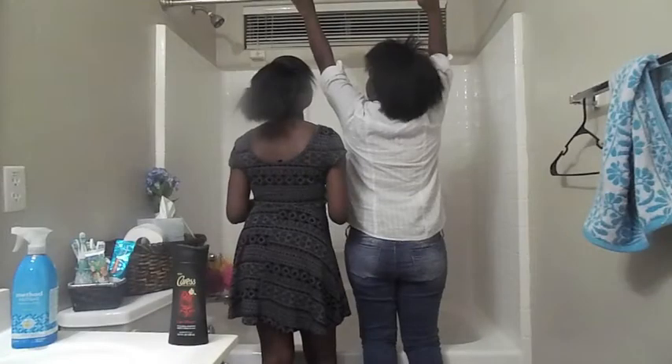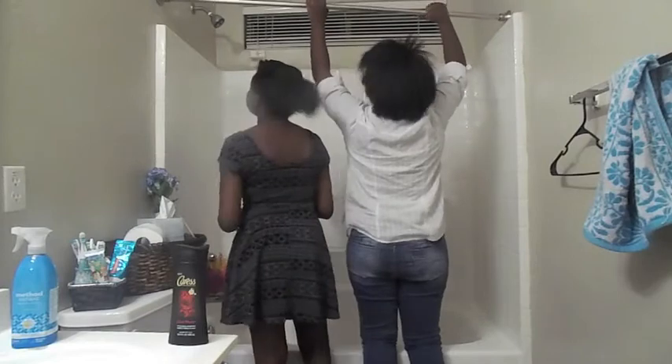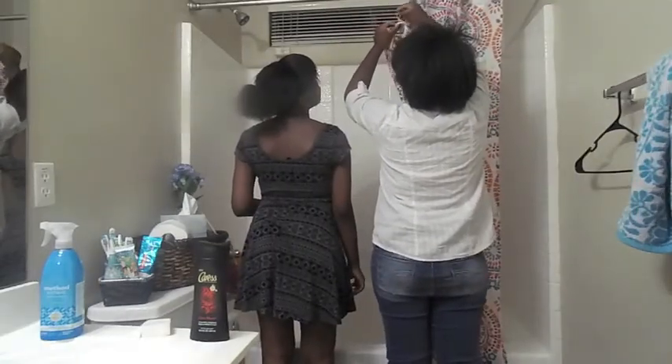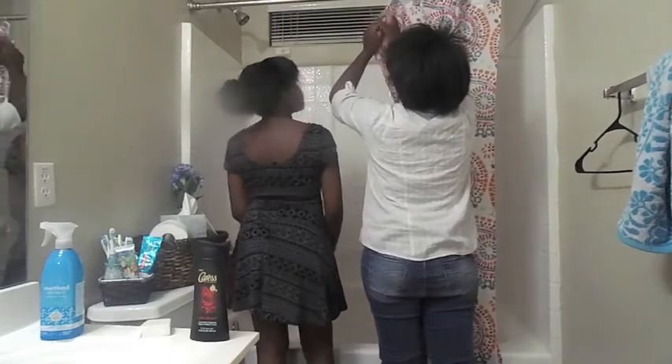The second tip we have for you is to change your shower curtain in your restroom. I know that after having the same shower curtain for a while you can get really bored. So once you change your shower curtain, it can make your restroom look so much better and so much cleaner.